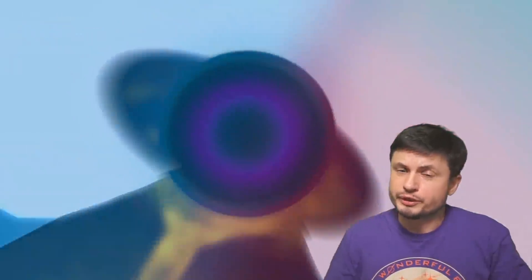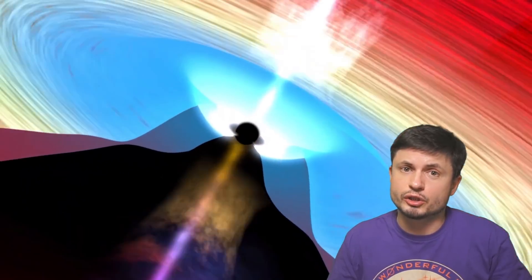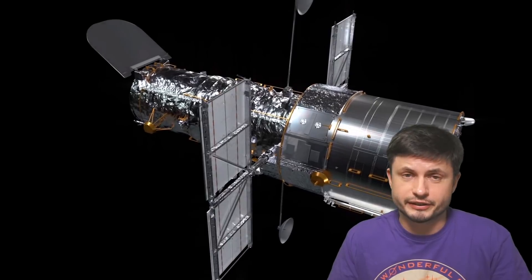Hello, this is Anton and today we're going to be discussing the center of our galaxy, and specifically the black hole right in the middle, known as Sagittarius A star.